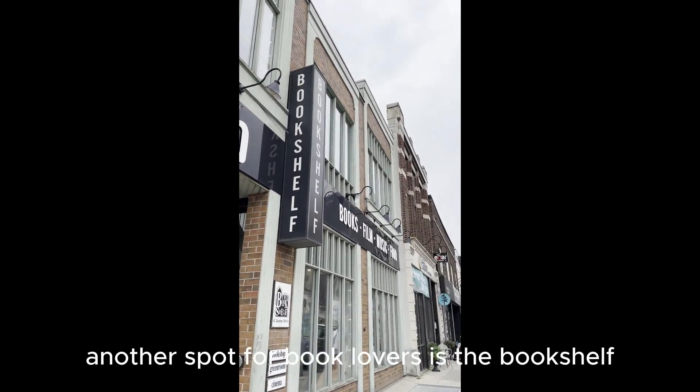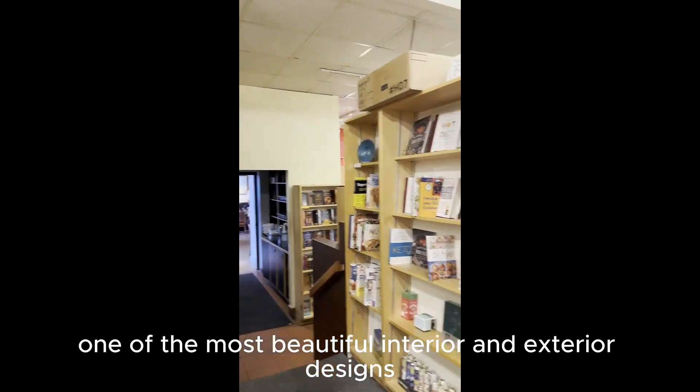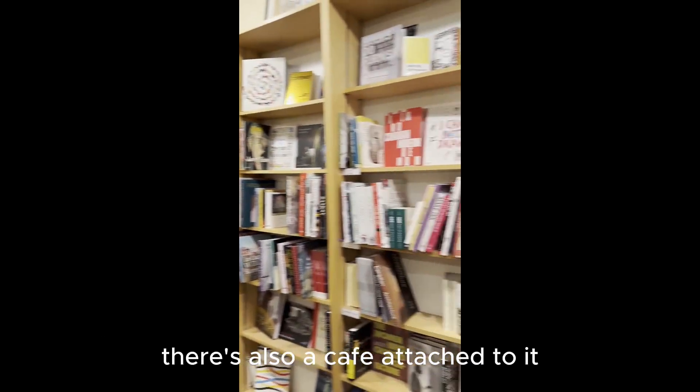Another spot for book lovers is the Bookshelf. It's a bookstore with one of the most beautiful interior and exterior designs. There's also a cafe attached to it.